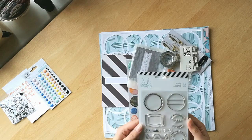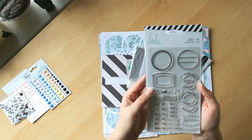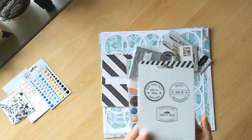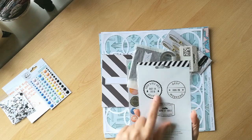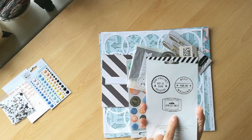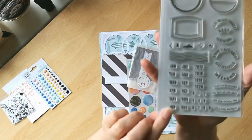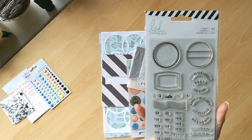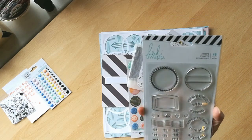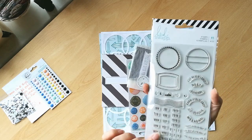These are some Heidi Swap stamps. I really like Heidi Swap stamps — look at these, they're stackable. So you've got dates and some sentiments and some frames. Look, there's all these dates; you can add all of those. I love these. I really love them. They're fabulous.